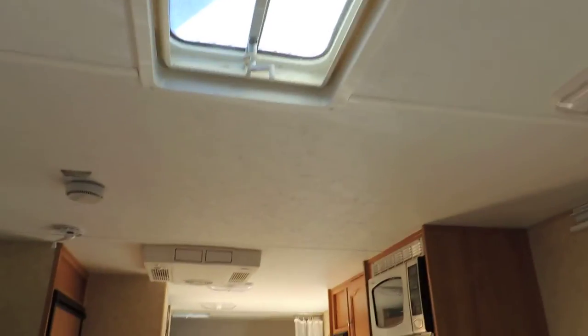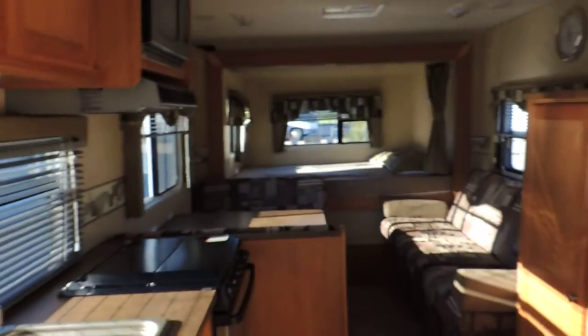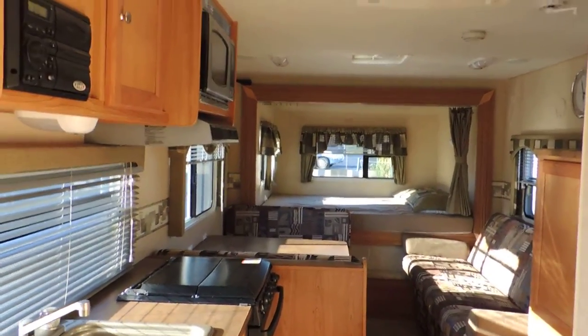Outside super nice, no water damage, floor is nice and solid. Just had it into our shop, checked all the systems — they all work good. Very nice lightweight camper. Any questions please call — thanks for looking.